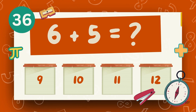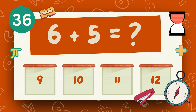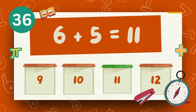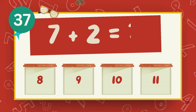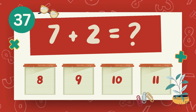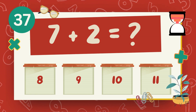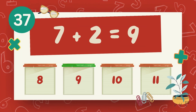What is 6 plus 5? The answer is 11. What is 7 plus 2? The answer is 9.